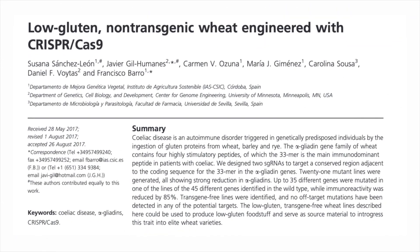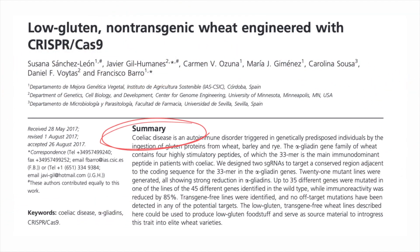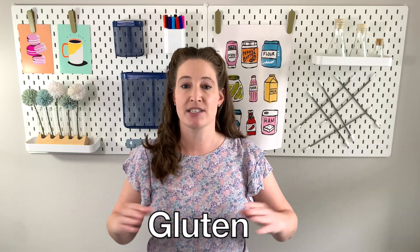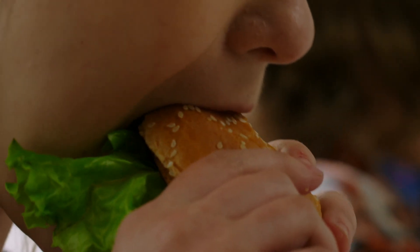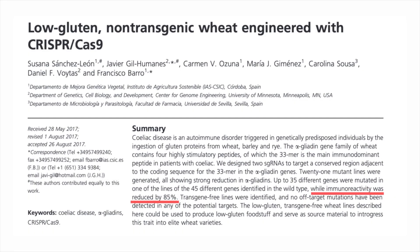In a similar vein, scientists in the US and Spain are working together to make a new variety of wheat with reduced allergenicity for people with celiac disease. Celiac disease is triggered by the protein in wheat — broadly called gluten — but the specific protein these researchers are targeting is called alpha-gliadin. When this modified wheat was fed to people with celiac disease, they saw an 85% reduction in immune response, which is pretty major.